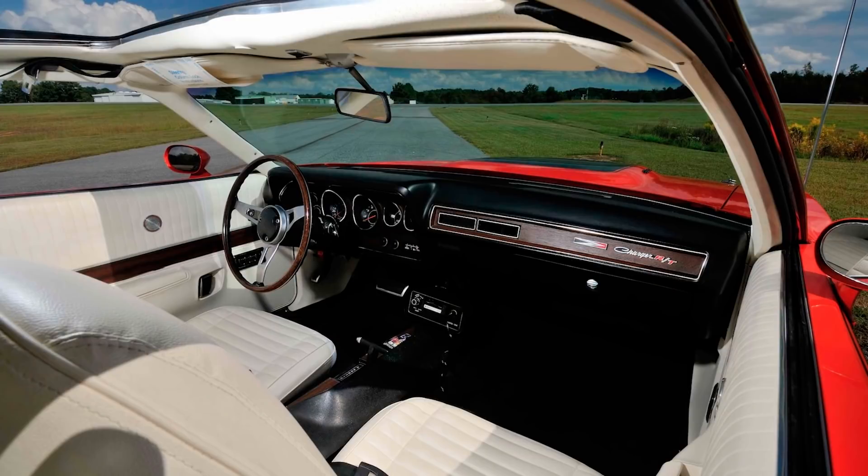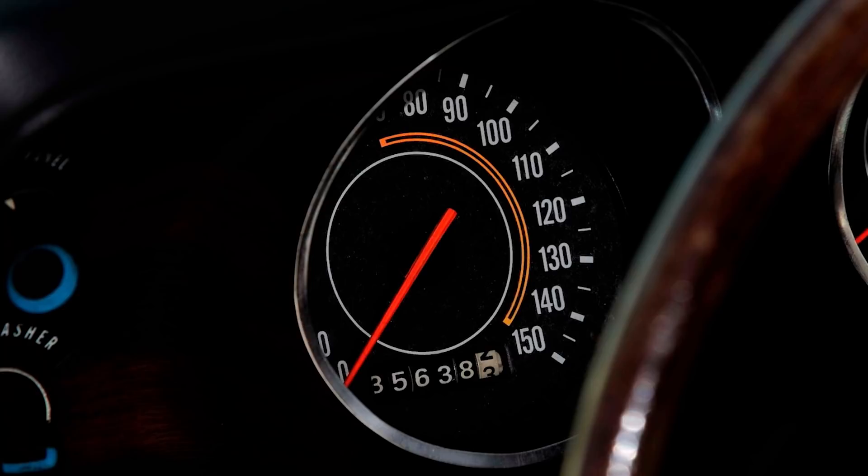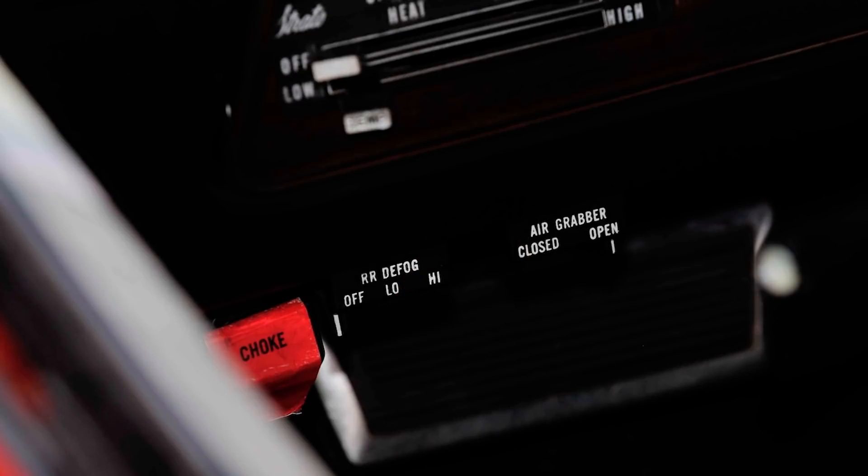It also has the RT package with side stripes, a blacked-out hood, vertical door tape stripes, rally road wheels, front and rear spoilers, white vinyl roof, and color-matching bumpers and mirrors. Inside there's power windows, a six-way adjustable driver's seat, AM-FM radio with 8-track and dictaphone, and even the rare optional rear shoulder belts. Former owners included Mopar collector Steve Siegel and NFL linebacker Kevin Green, and more recently it had been part of the Wellborn Collection since 2005.